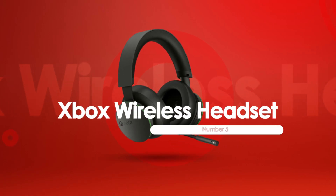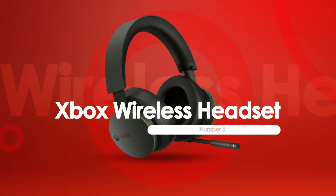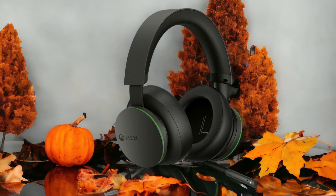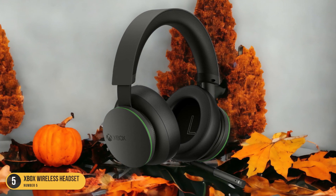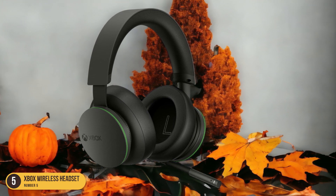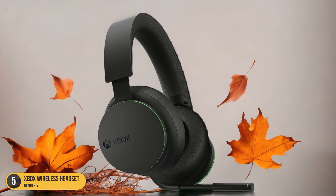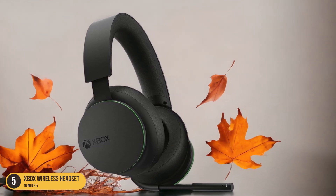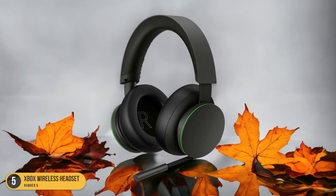At number 5, we have the Xbox Wireless Headset — best for wireless gaming. When diving into the realm of wireless gaming on the Xbox Series X/S, the Xbox Wireless Headset stands out as the ultimate companion for immersive gameplay experiences. This official platform gaming headset offers seamless pairing through the Xbox Wireless Protocol, ensuring a hassle-free setup.